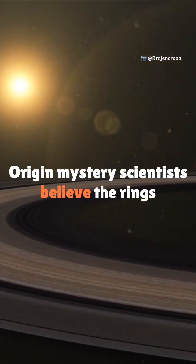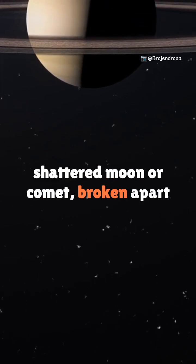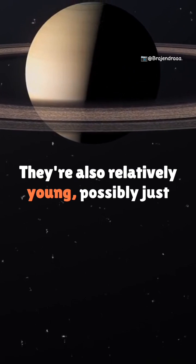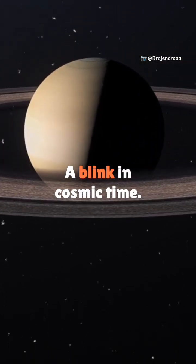Origin mystery: scientists believe the rings may be the remnants of a shattered moon or comet, broken apart by Saturn's gravity. They're also relatively young, possibly just 100 million years old — a blink in cosmic time.